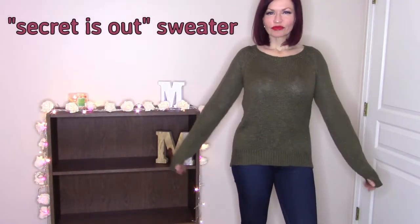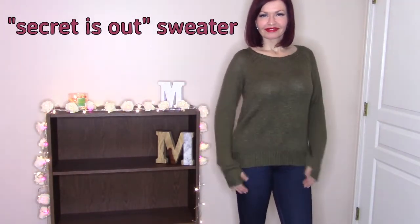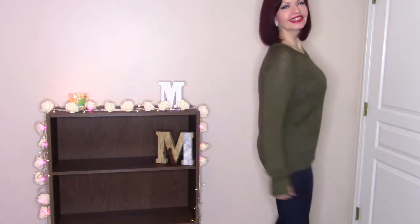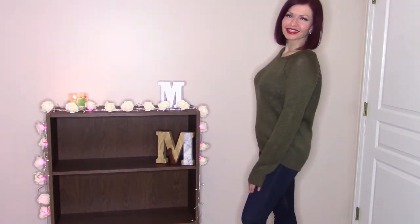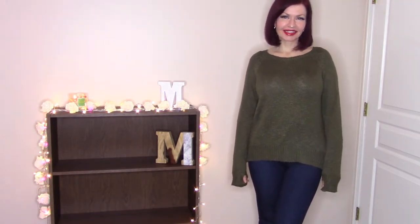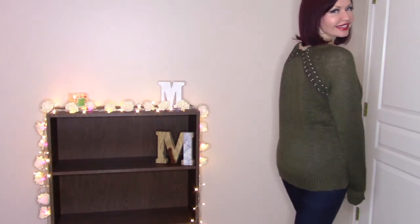It's a nice sweater — heavier knit, super comfortable, pretty soft, not scratchy. It's a nice length on me and it's a medium. It's actually pretty baggy so it depends how you like your sweaters to fit. If you like them more form-fitting you might want to size down, otherwise I think it's true to size. I really love the color — olive green just goes with so many different things, high-waisted jeans and even leggings since it's long enough.